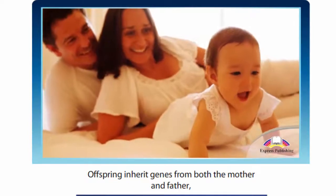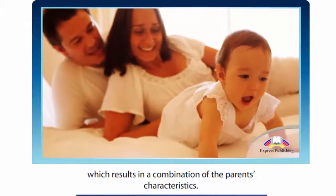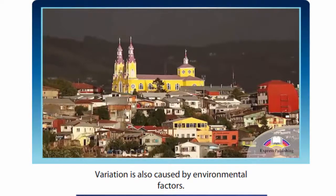Offspring inherit genes from both the mother and father, which results in a combination of the parents' characteristics. Not all traits are inherited, however. Variation is also caused by environmental factors.